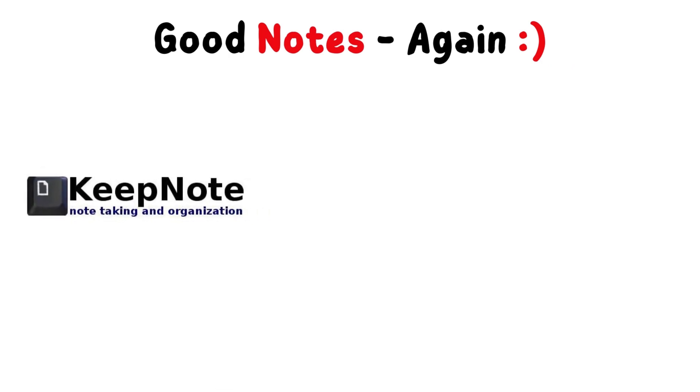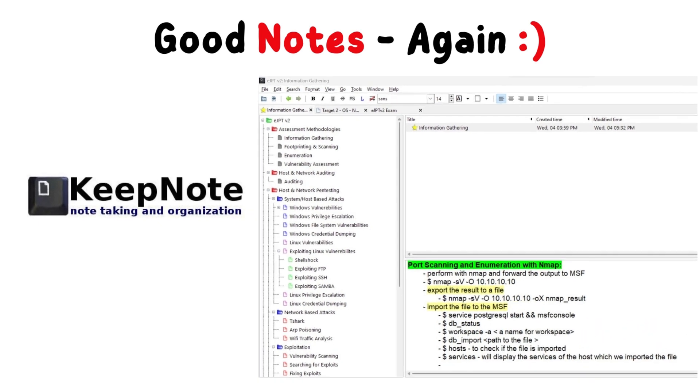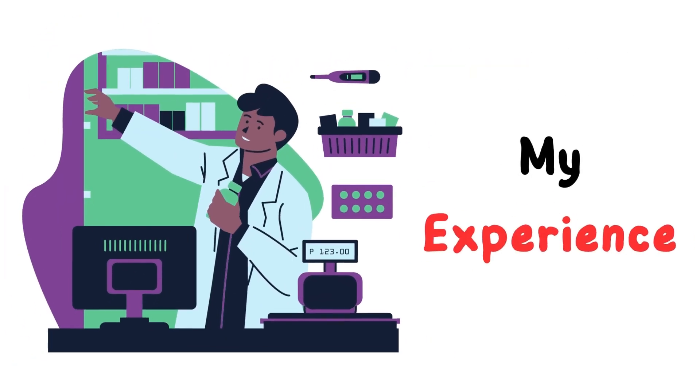Note-taking is a great part of studying. I use SkipNote as my virtual notebook — I used it for the course while studying and also while taking the exam. You can see a screenshot of my notes while I was watching the video lessons. Being organized is also very important so you won't get lost in your notes. Keep your notes clean and organized so that when you review them you will quickly find what you're looking for. Here's also a screenshot of my notes on exam day — I kept everything clear and separate so I wouldn't get lost.